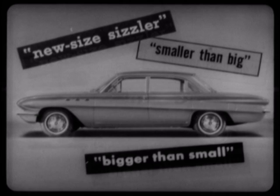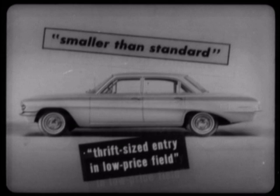For instance, Buick prefers phrases like 'new size sizzler,' 'smaller than big,' or even 'bigger than small.' And Oldsmobile? They prefer 'smaller than standard' or 'thrift-sized entry in low-price field.' How come?